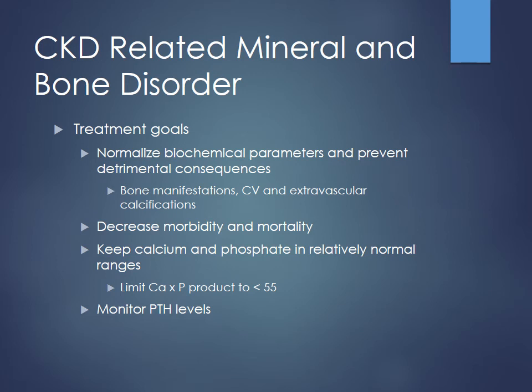These patients also have impaired phosphate excretion. The goals when treating these patients are to normalize these parameters and prevent detrimental consequences — bone manifestations, keeping the bones strong, preventing extravascular calcifications. You also worry about atherosclerotic plaques in a cardiovascular sense, where calcifications building up could provide increased blockage. There's increased mortality and morbidity with these patients. We want to keep the calcium-phosphate product less than 55 — that's calcium times phosphate, using total calcium, not ionized.